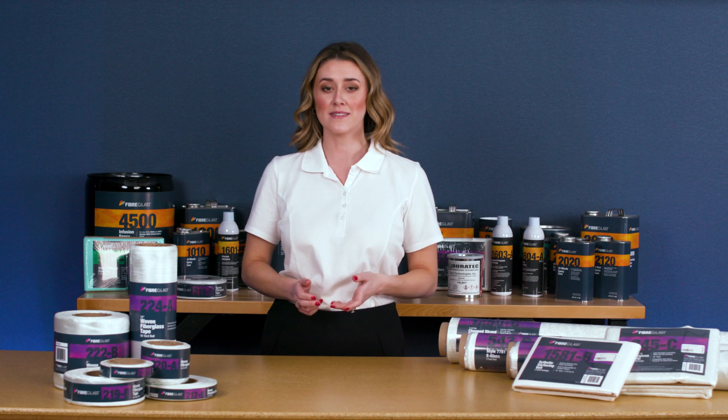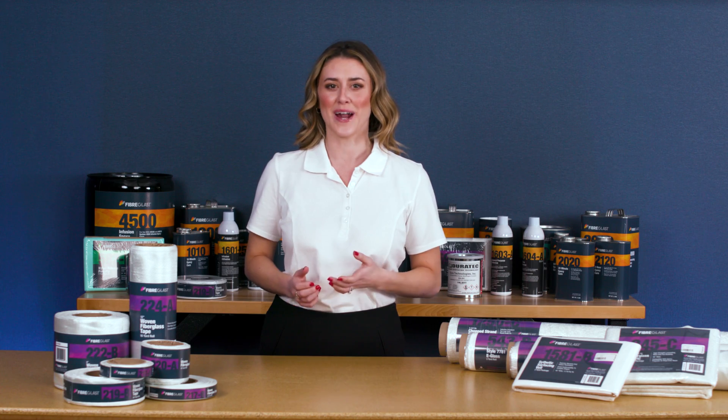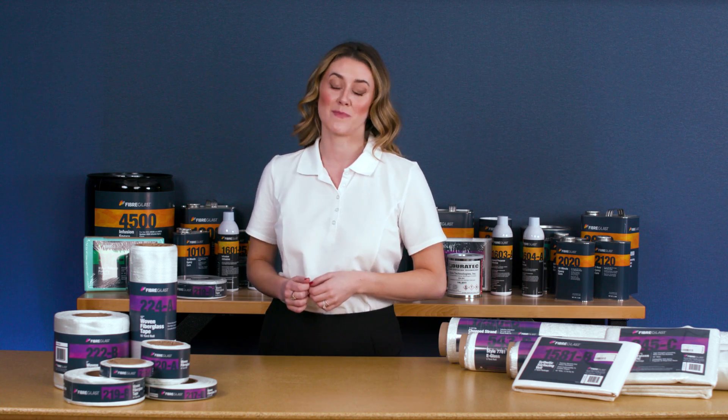Fiberglass is the foundation of the composites industry. It's frequently the best overall choice among reinforcements and even materials like metal and wood for making parts that combine excellent strength, low weight, and great cosmetics.